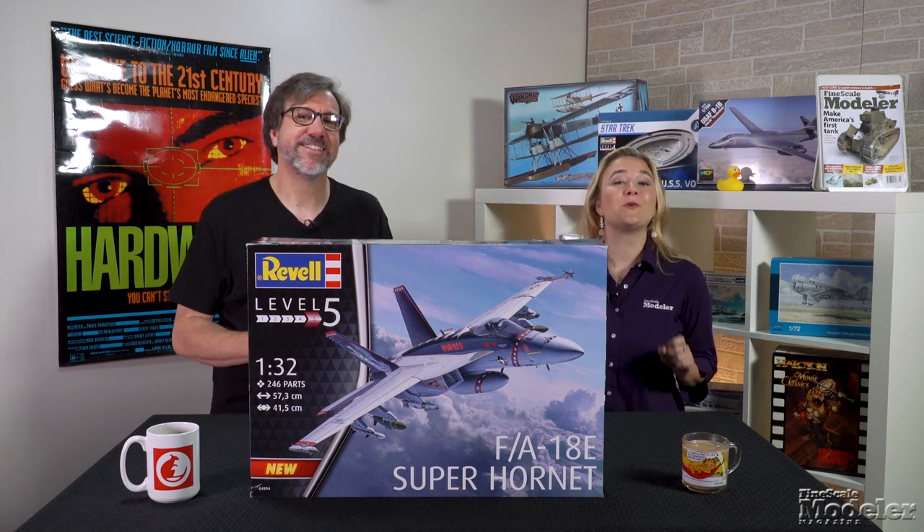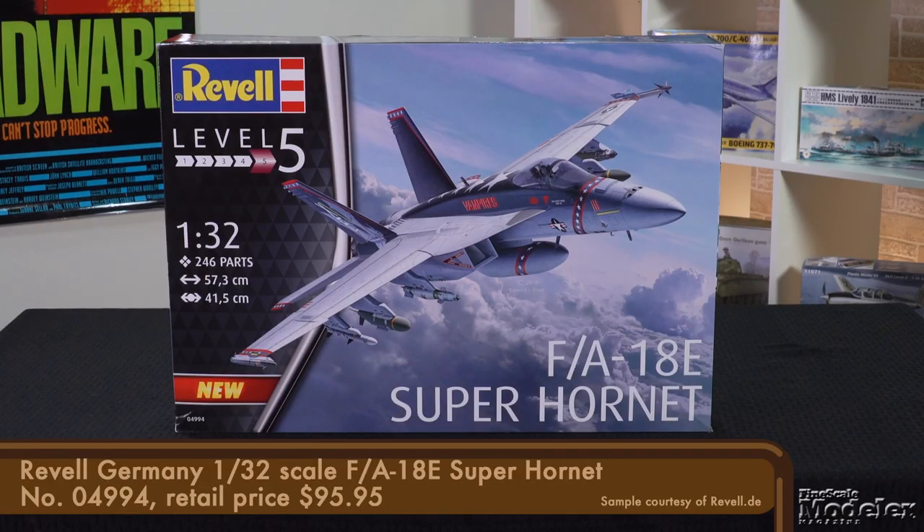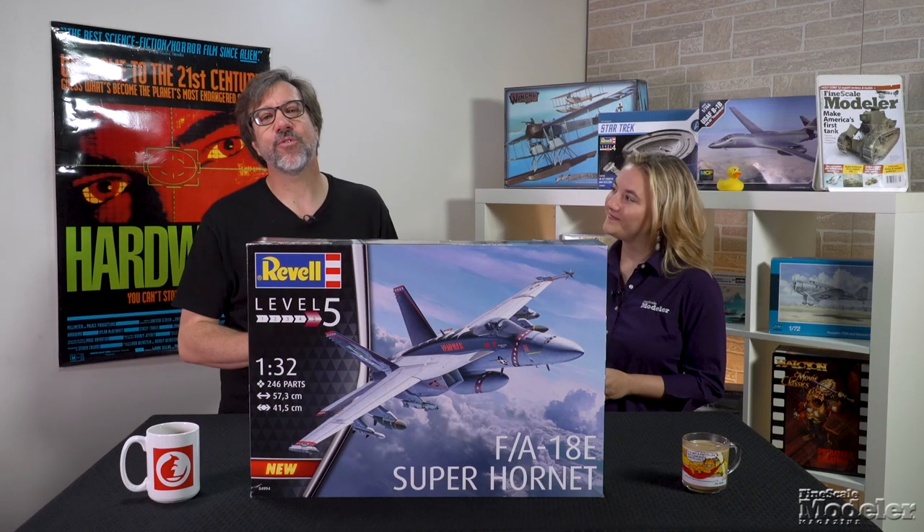I'm Aaron Skinner. And I'm Elizabeth Nash. We have a packed show for you today, starting with Revell's long-awaited 1/32nd scale Super Hornet. Based on the F/A-18F, the larger Super Hornet entered service with the U.S. Navy in 2001.